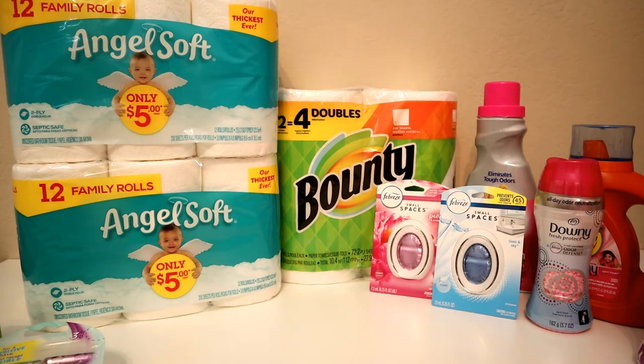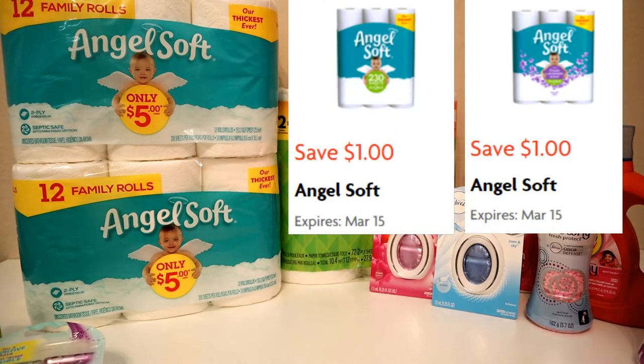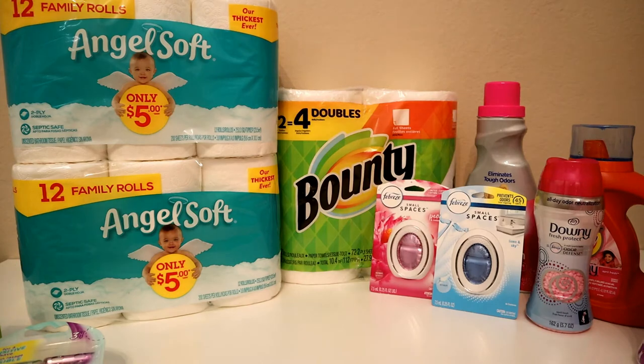First, the Angel Soft — these are priced at $5 a piece and I got two of them, because there are two coupons on the Family Dollar app for a dollar each. Then I got the Bounty paper towels — that was my mistake. I got the two-count, but the coupon is for the four-count, so this one was actually priced at $5.50.